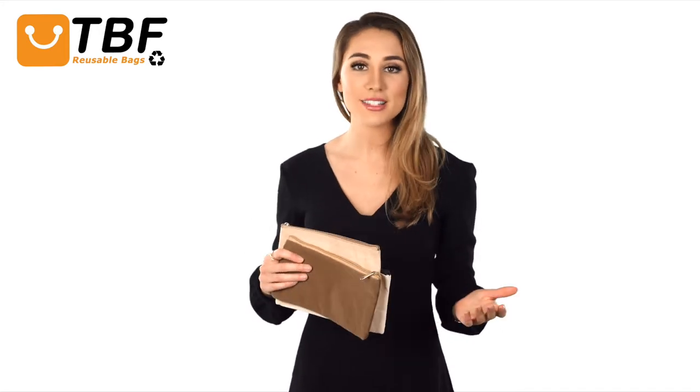They are perfect for stowing away your jewelry, medicine, cards, gift cards, and recipes. The stylish zip-top closure keeps your essentials from falling out.